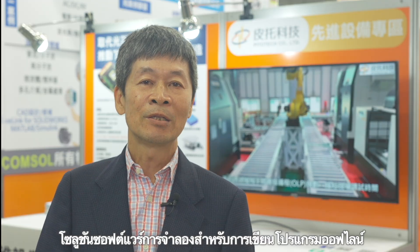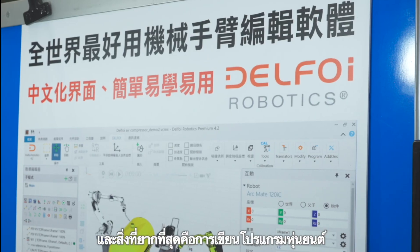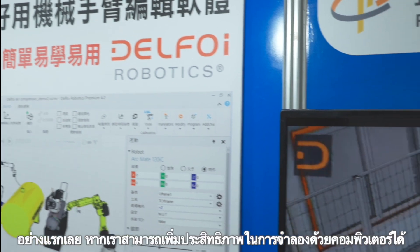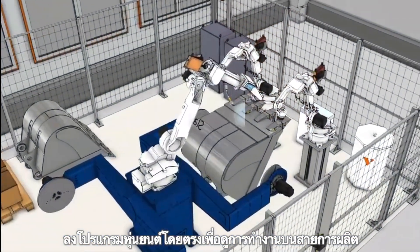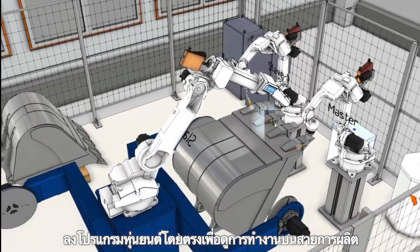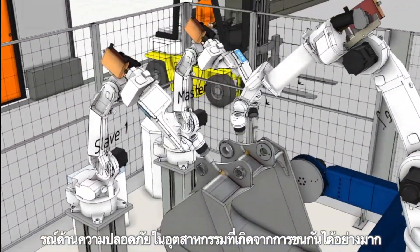Simulation software solutions for offline programming address the challenge that robot programming is the most difficult part of automation. Automation inevitably uses robots, but if programming can be optimized in computer simulation and then uploaded directly to the robot to run on the production line, it can greatly reduce setup time, collision risk, and safety issues.